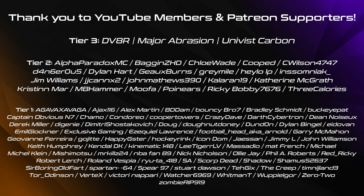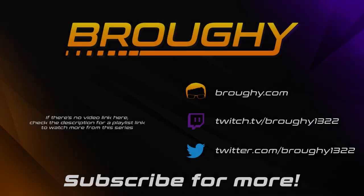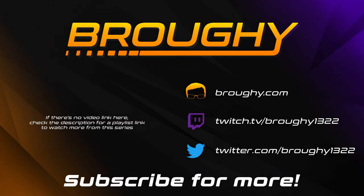I'll be back with another video just like this next Thursday the 10th of September, where once again we'll go through everything that's changed. Feel free to subscribe and turn on notifications so you don't miss it. Thanks a lot for watching everyone, and I'll see you next time.